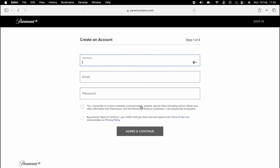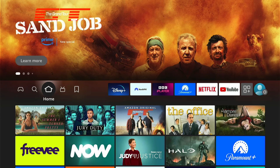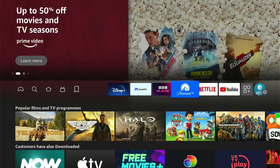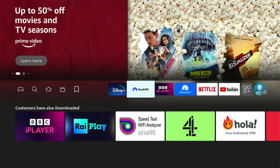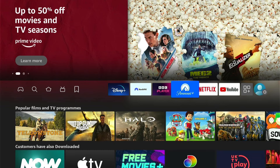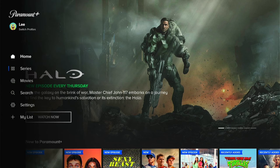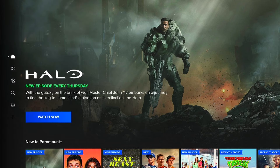First things first, you do need to sign up to Paramount Plus. Once you've signed up, you'll need to log in on your Fire Stick. You can download the app — I have a link in the description if you want to know how to do that. It's very easy, you just need to search for it in the app store. But if we launch it here in the UK, I don't see any sport, and that's because I'm not in Mexico.